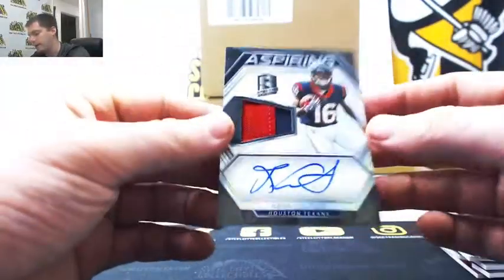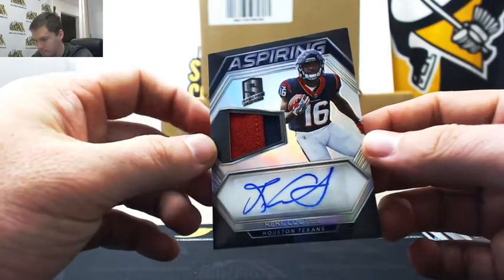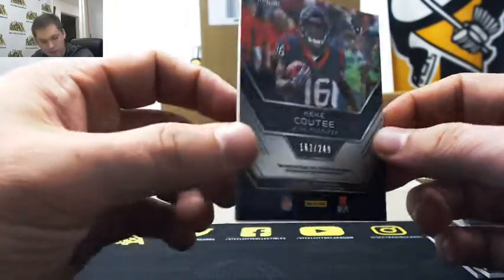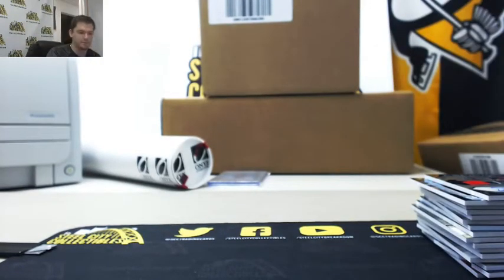And our auto patch — Kiki Kuti, one-sixty-two of two-forty-nine — going to Jared. Good box everybody. Going to upload that to our YouTube channel. Number sixty-seven is up, let's go.